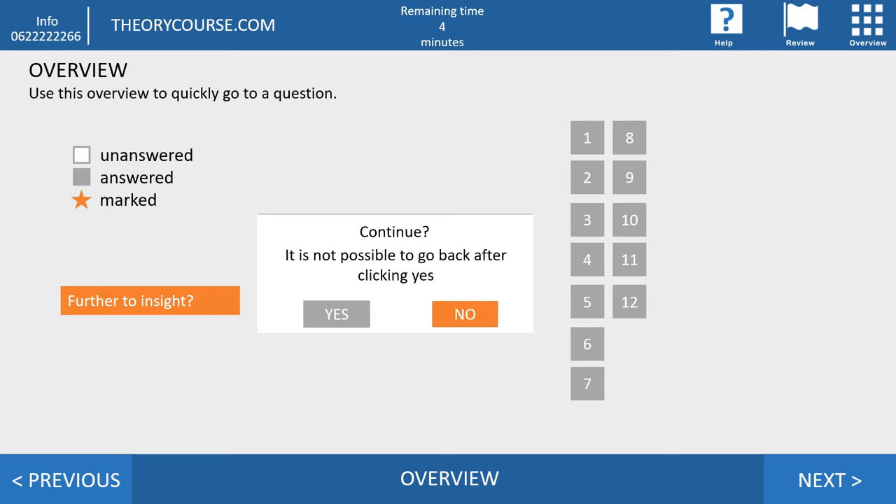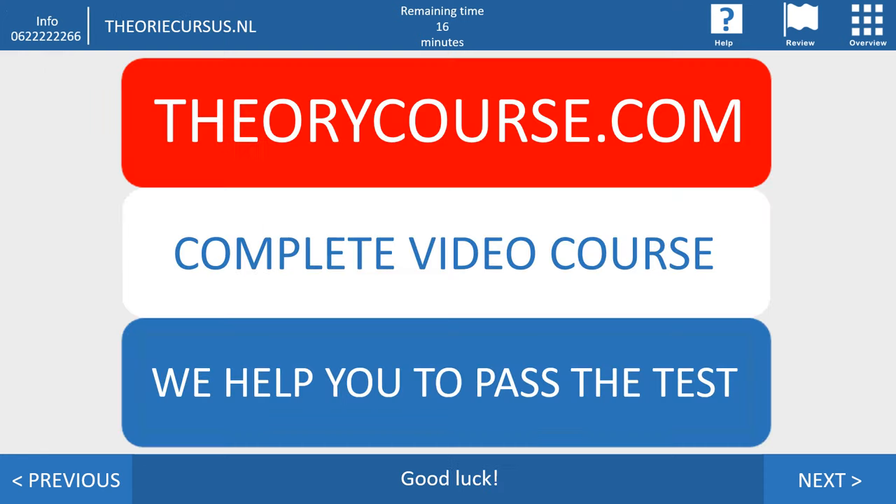So this is the end of the knowledge part. At the CBR you see 12 grey numbers meaning you have filled in everything. If you filled in everything, click on further to insight. The CBR will ask if you are sure — just click yes. But before we go to the insight part, if you want to pass, order a complete video course including mock tests at theorycourse.com.